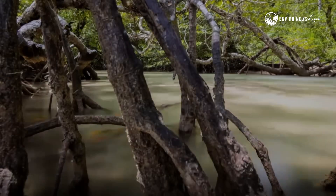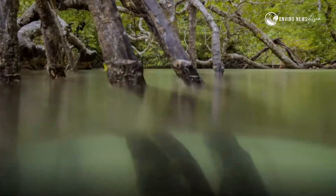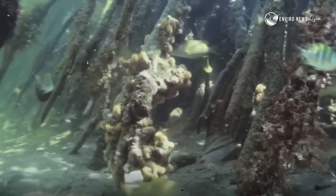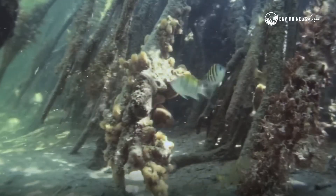Their tangled roots do more than hold the soil. They filter water, trap sediments, and form underwater nurseries for juvenile marine life.